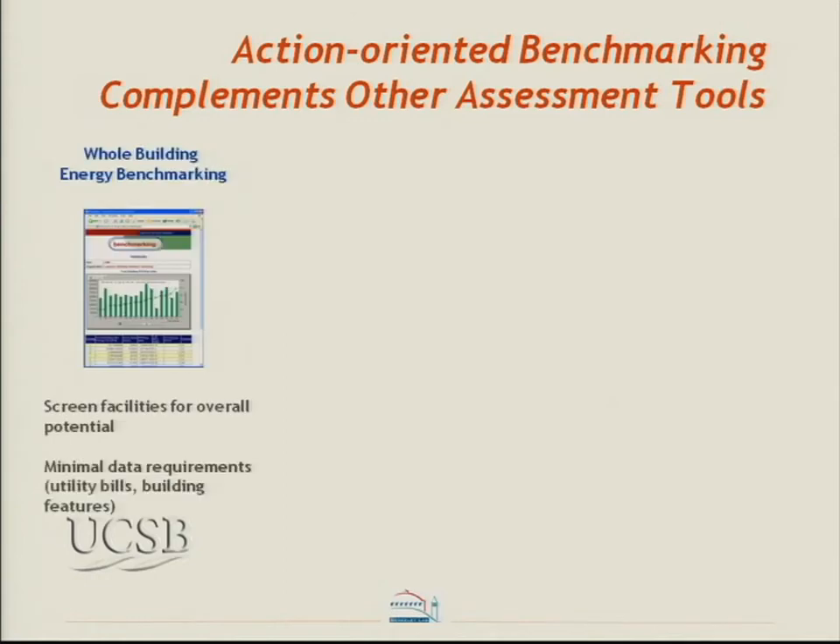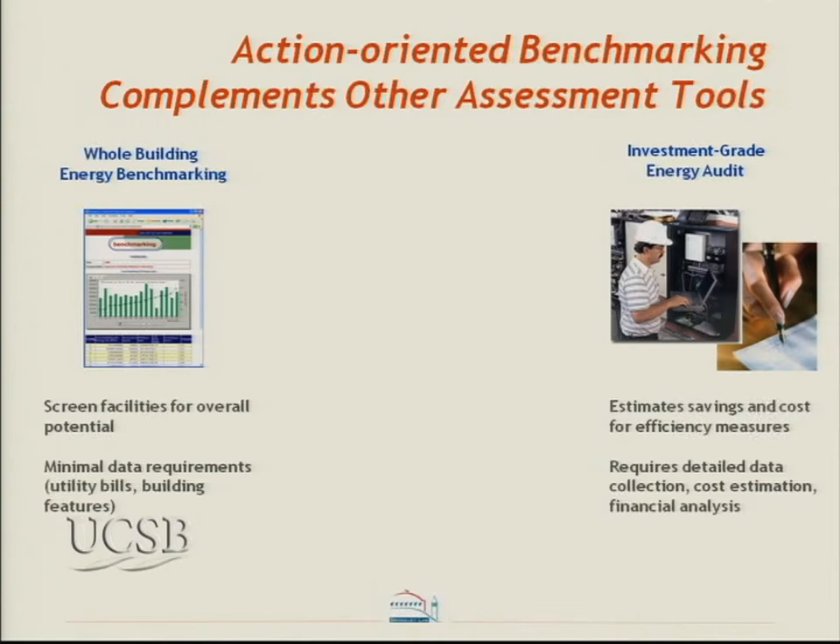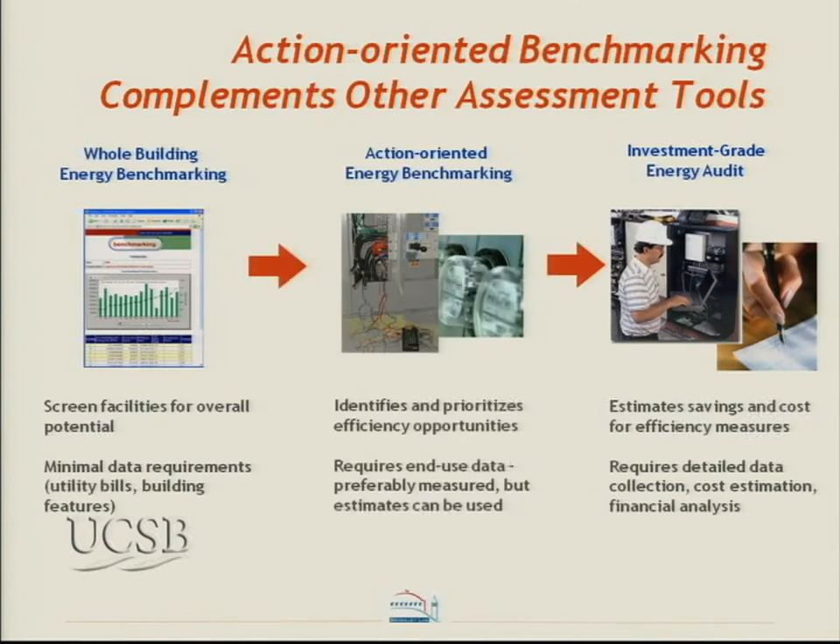With action-oriented benchmarking, we're familiar with whole building benchmarking — it helps screen facilities for overall efficiency performance. At the other end of the spectrum, you have detailed investment-grade audits, which are very resource intensive. What we're suggesting is something in between. Benchmarking at the system level helps prioritize efficiency opportunities, and is especially important when you have a large portfolio of facilities. At LBL, for instance, we have over 100 buildings on campus with DOE mandates to reduce energy use by 3% every year for the next 10 years.